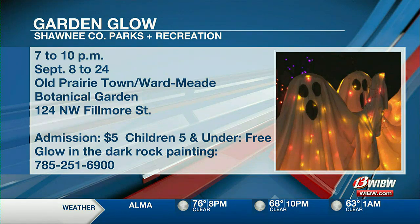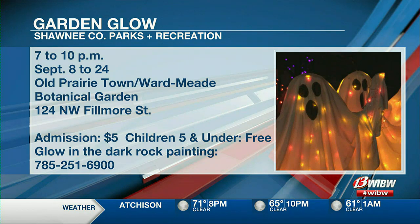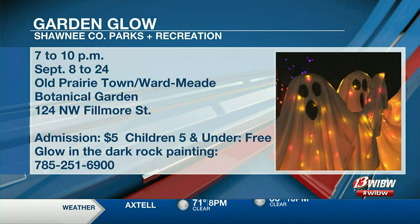You might consider Garden Glow kind of a pre-Halloween warm-up, if you will. September 8th through the 24th, 7 to 10 o'clock each night, over at Old Prairie Town, 124 Northwest Fillmore. Admission is just $5; kids 5 and under are free. If you want to register in advance for the rock painting, 251-6900 is the number. That information will be on WIBW.com as well. Thank you to Elsie and Denise for being here today.